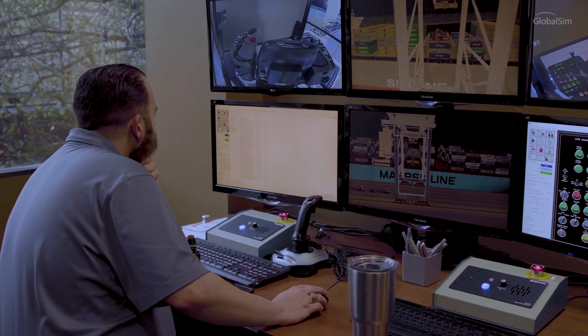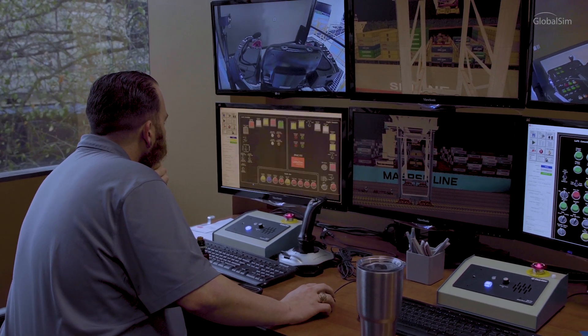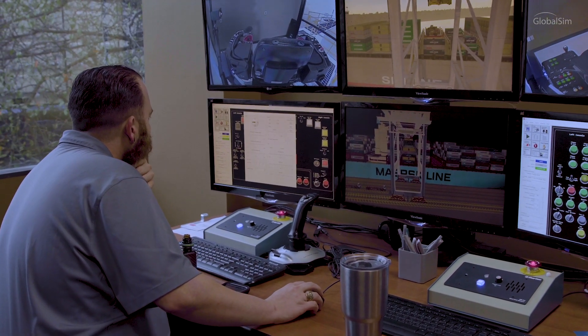We've had several of the operators say that it's been very helpful once they go out on the job training — it's a huge advantage.